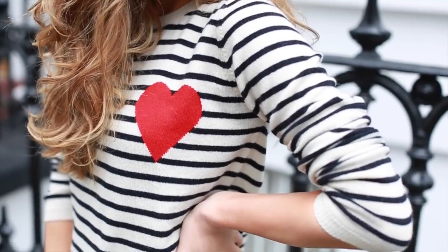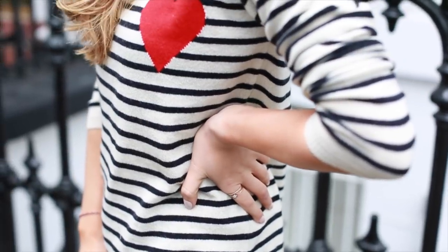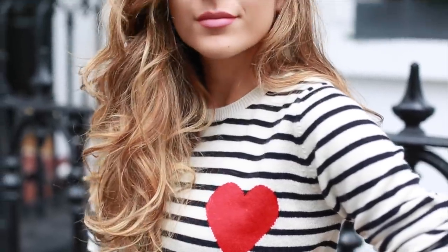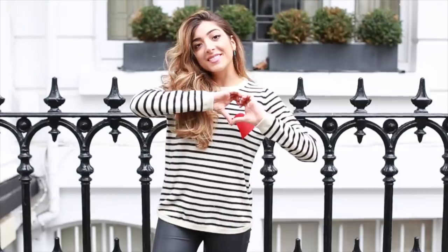This has also got a lot of love recently — I love hearts, you guys know that. It's from Chinty and Parker. It's a black and white striped cashmere jumper with a heart positioned right where your heart is, which I think is so sweet. I love wearing stripes — they add detail to an outfit and this one is really cozy and comfortable.